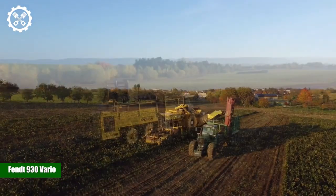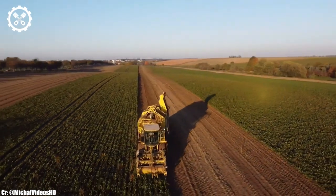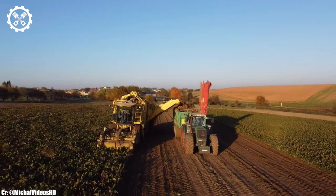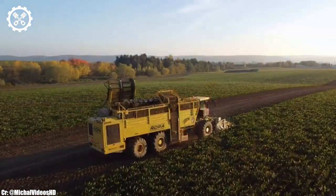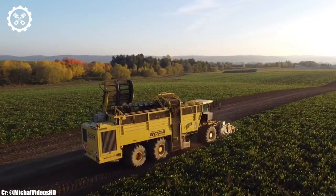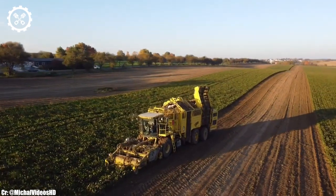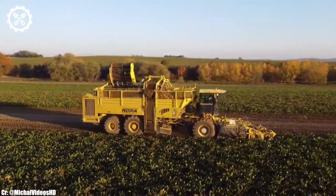The FENT 930 Vario is a versatile and high-performance tractor that redefines modern agriculture with its innovative features and impressive power. With an engine delivering approximately 300 horsepower, it offers a dynamic blend of strength and efficiency, making it a top choice for farmers handling a diverse range of agricultural tasks.